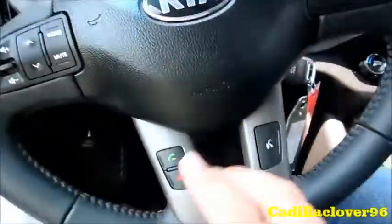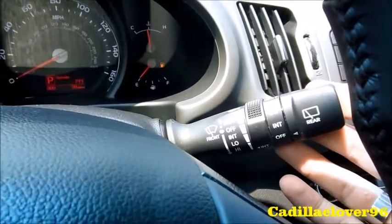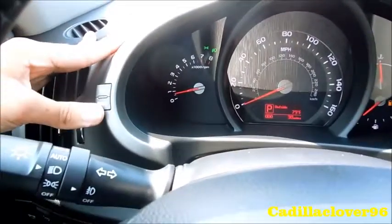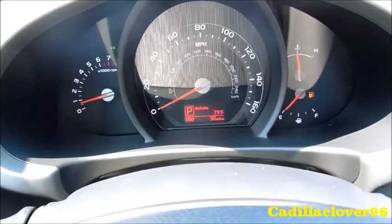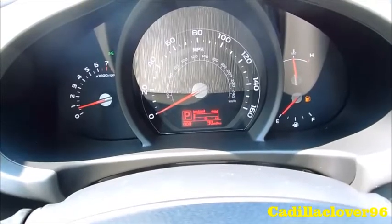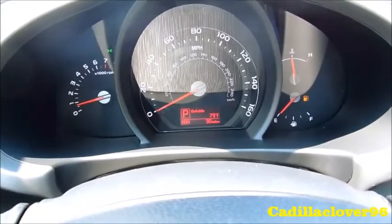On the steering wheel you have cruise control, radio controls, hands-free telephone, and voice recognition. You also have your wiper controls as well as rear wiper controls on the stalk. As far as trip information, it's accessed by the two buttons located on the bottom center of the speedometer cluster, as well as a reset function.